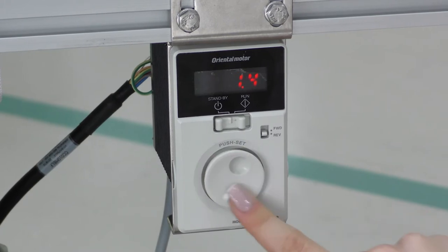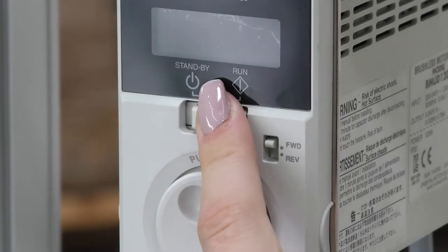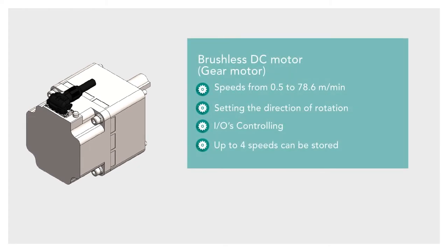With the brushless DC motor you can adjust the speed and set the direction by rotating the knob. You are also able to adjust the acceleration ramp. The controller, which is directly attached to the conveyor, is controlled via iOS and can store up to 4 different speeds.